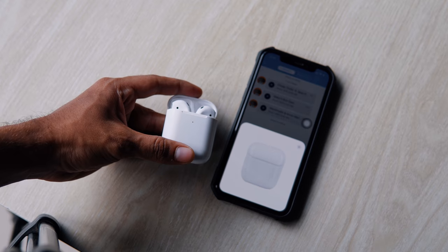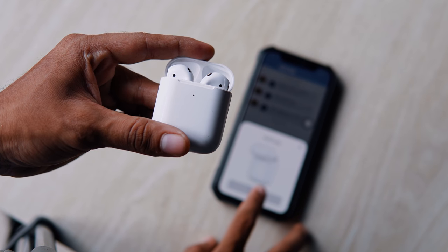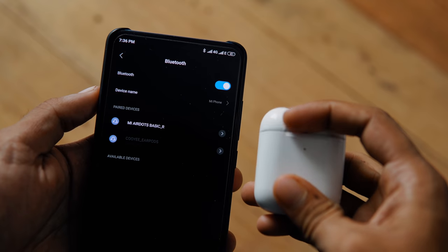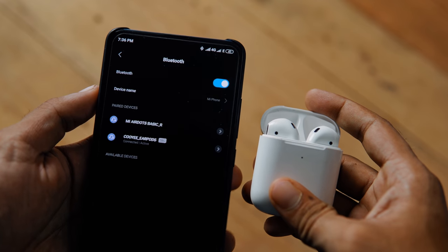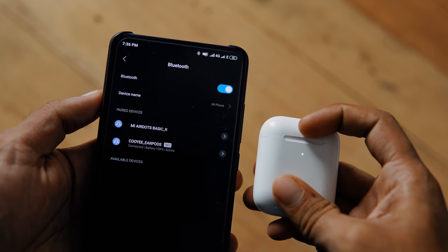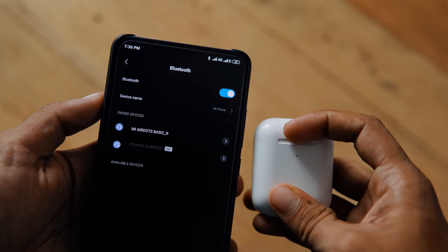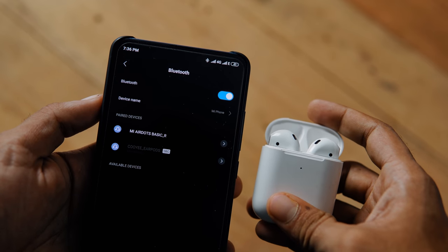The device has Bluetooth 5. Most importantly, the Apple W1 chip is replicated and implemented. When the battery connects, it will work even with Android devices. The connection speed to a new device is very fast and impressive.